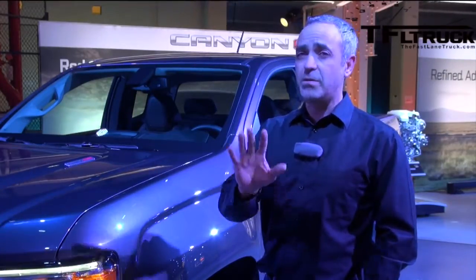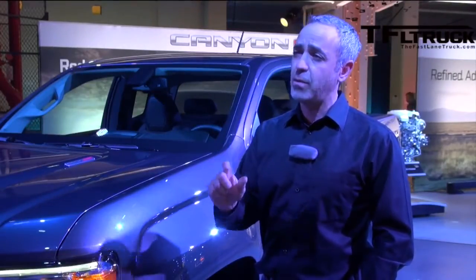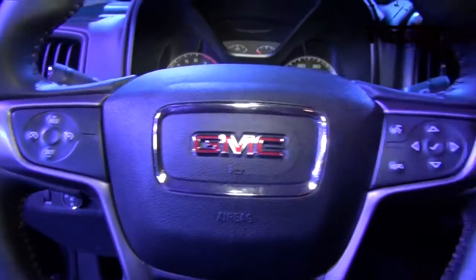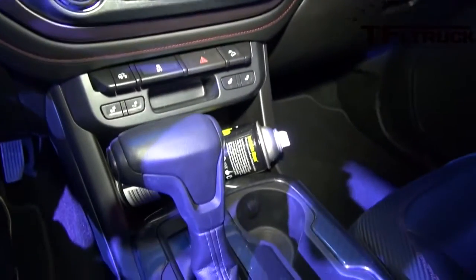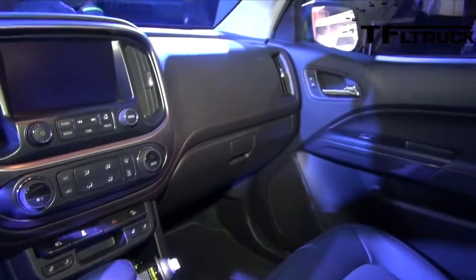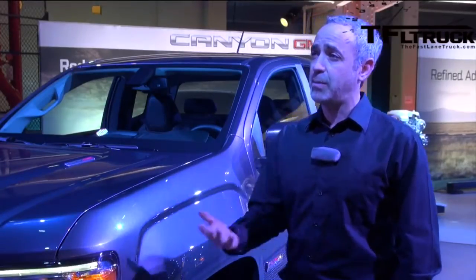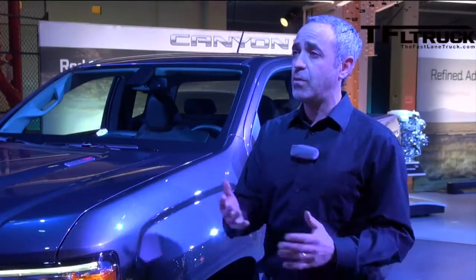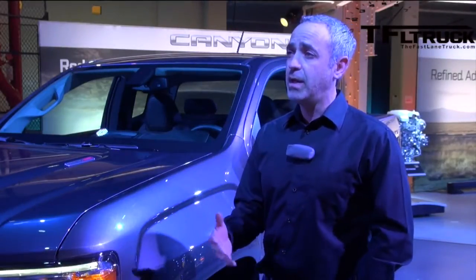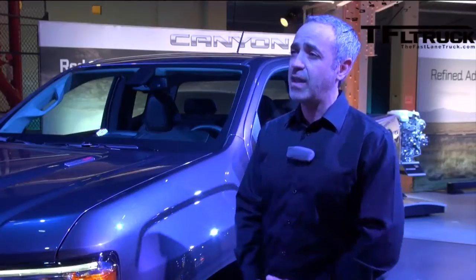It has to have truck capability, but we need to spend a lot of time and pay a lot of attention to the refinement on the interior. We think that's going to separate us from the rest of the truck market, particularly that mid-size segment. We'll give them great capability in terms of best-in-class towing and payload, but we're going to surprise some people with the refinement of the interior, how quiet it is, and the attention paid to the materials.